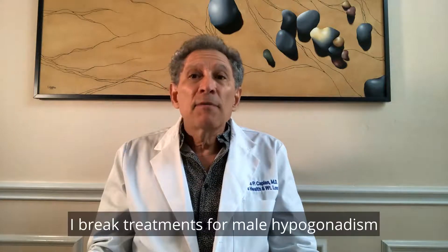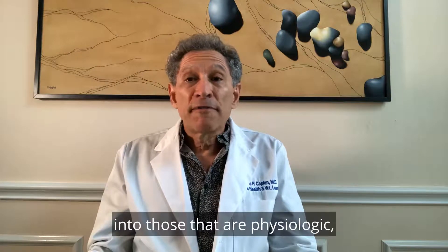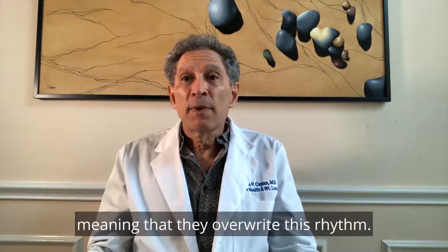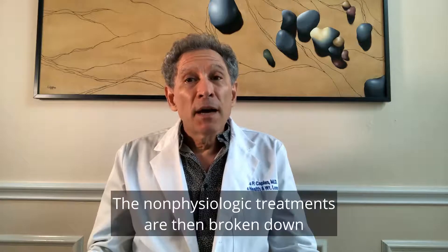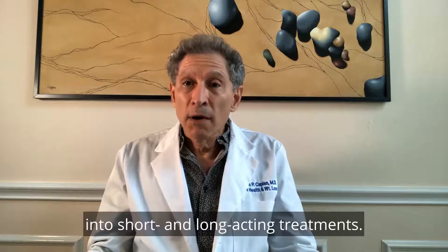I break treatments for male hypogonadism into those that are physiologic, meaning that they maintain this circadian rhythm, and those that are non-physiologic, meaning that they overwrite this rhythm. The non-physiologic treatments are then broken down into short and long-acting treatments.